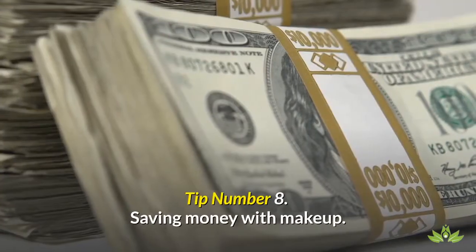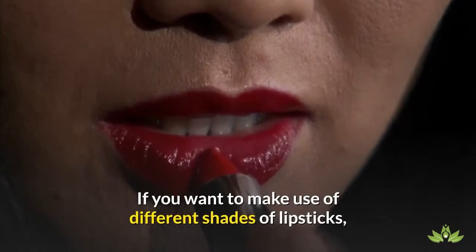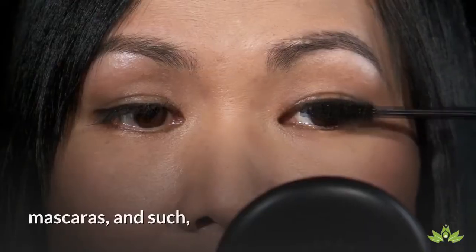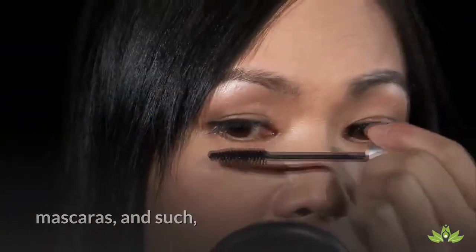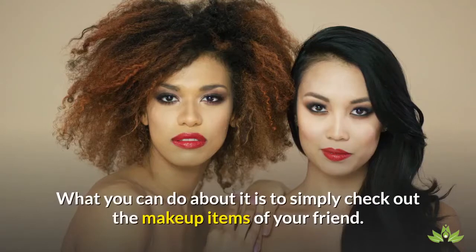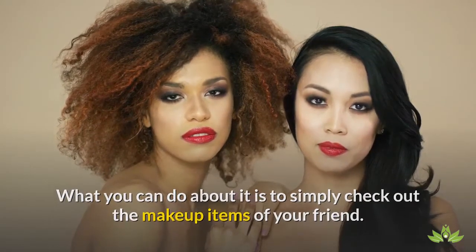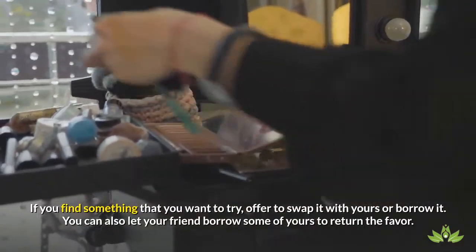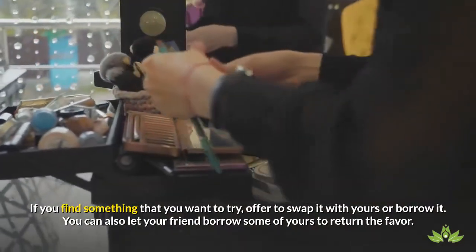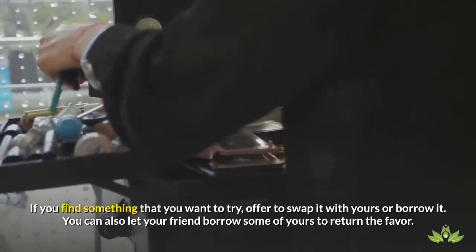Tip number 8: Saving money with makeup. If you want to make use of different shades of lipsticks, manicures, pedicures, mascaras, and such, there is no need for you to buy them all. What you can do is to simply check out the makeup items of your friend. If you find something that you want to try, offer to swap it with yours or borrow it. You can also let your friend borrow some of yours to return the favor.